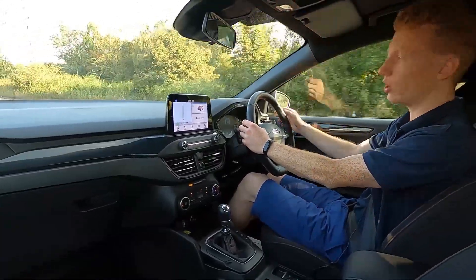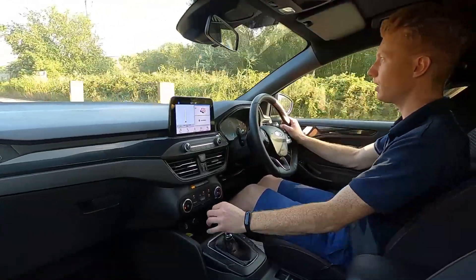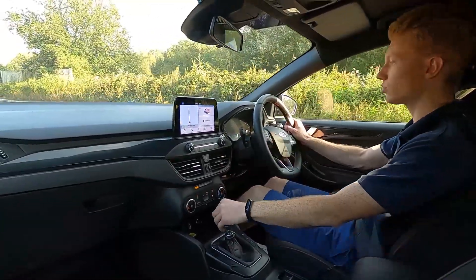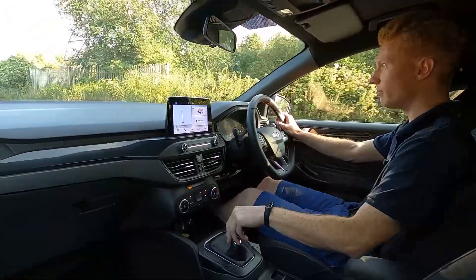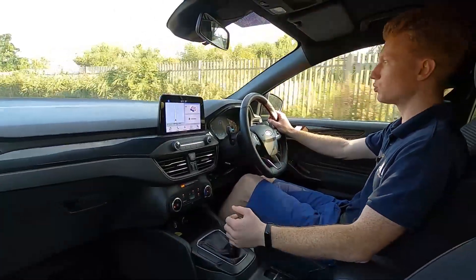There's also Eco Stop-Start for driving around town, which means the engine will shut down whenever you stop at a set of traffic lights, for example, so in the long run it will help you save fuel. For driving on the motorway this car has got lane keeping assist, a speed limiter and cruise control as well. There's also different driving modes: normal, Eco and Sport.